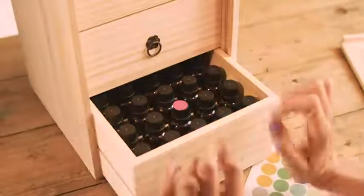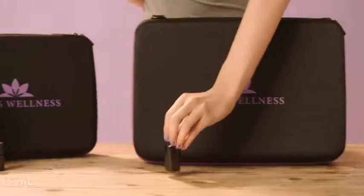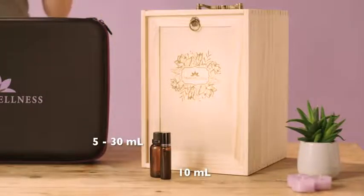A little confused? Just use the stickers to choose. The 30 and 70 cases can hold 5 to 15 milliliter bottles. The 104 holds 5 to 20. And the wooden box can hold many.